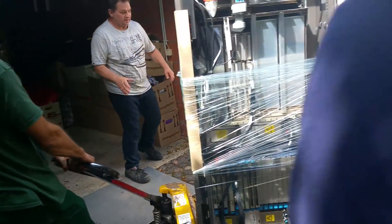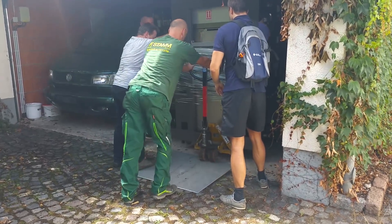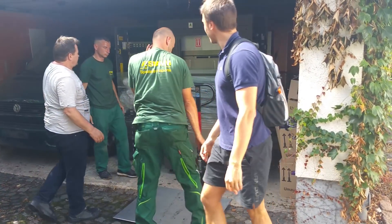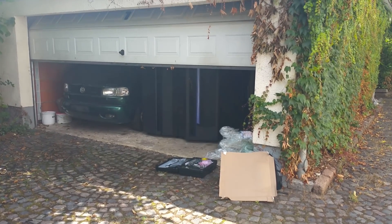In my future videos I will show you how I revived my mainframe and what it takes to keep it running. There are several problems I had to face and I will talk about all of them. So stay tuned — and this is how a mainframe looks inside a garage.